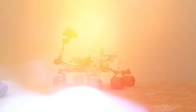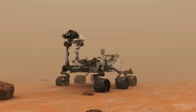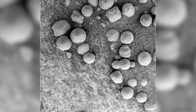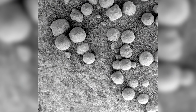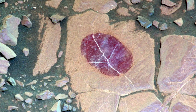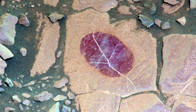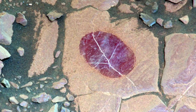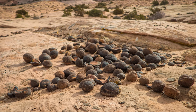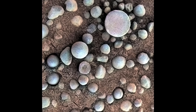While exploring Mars, the Opportunity rover stumbled upon something unexpected: small spherical concretions affectionately dubbed 'blueberries.' Composed mainly of hematite, these tiny spheres are not only visually striking but also scientifically significant. Their formation suggests that liquid water once circulated in the region, precipitating the minerals that eventually coalesced into these perfect little balls.